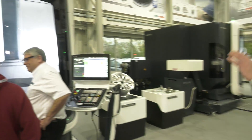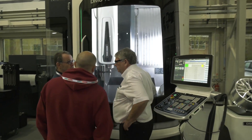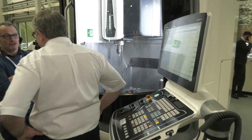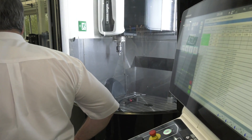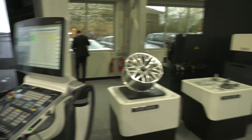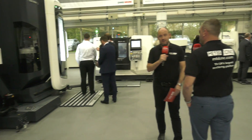Now a DMU 75 monoblock — for engineers who don't know what a monoblock is, it's a one-piece casting machine with a fully supported five-axis table. It's a very dynamic five-axis machine with great accessibility, and they really are five-axis champions.